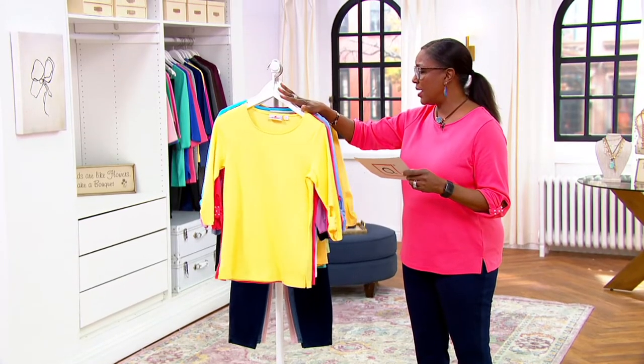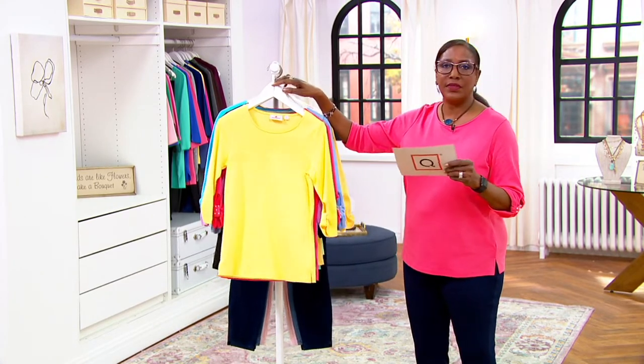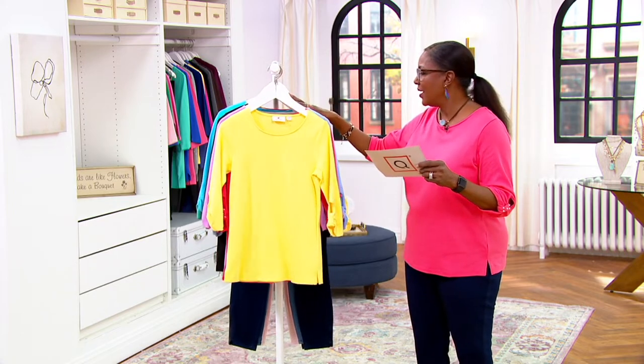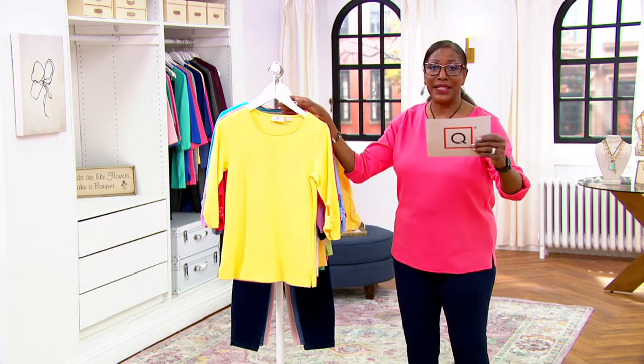We have so many colors in these sets that if you don't see a color here, we can't help you. If you don't see a set that really suits your sensibilities, I don't know how else we can help you.